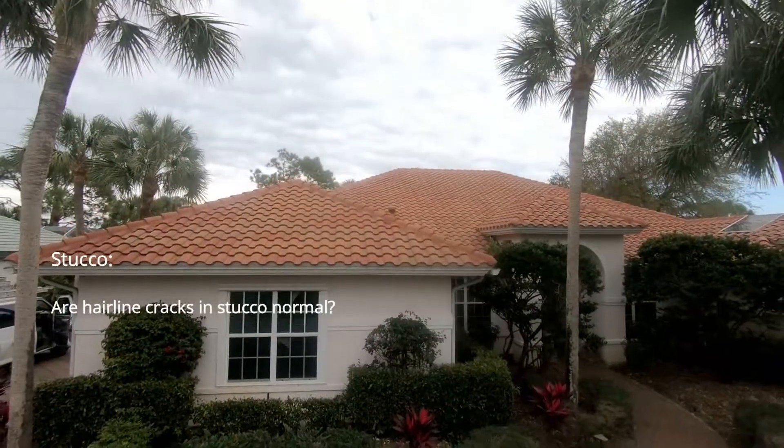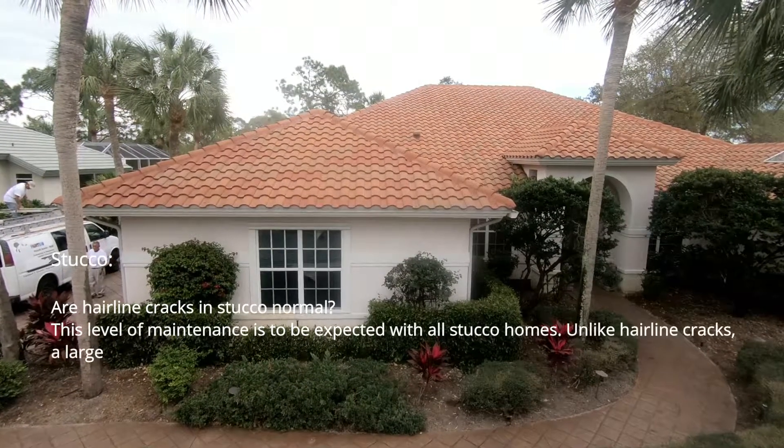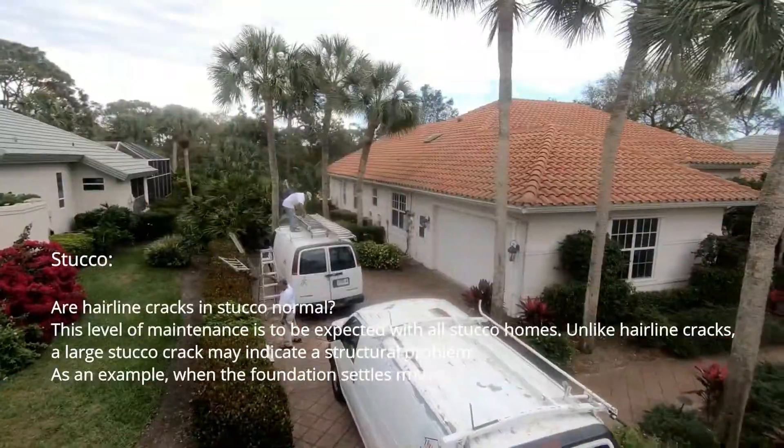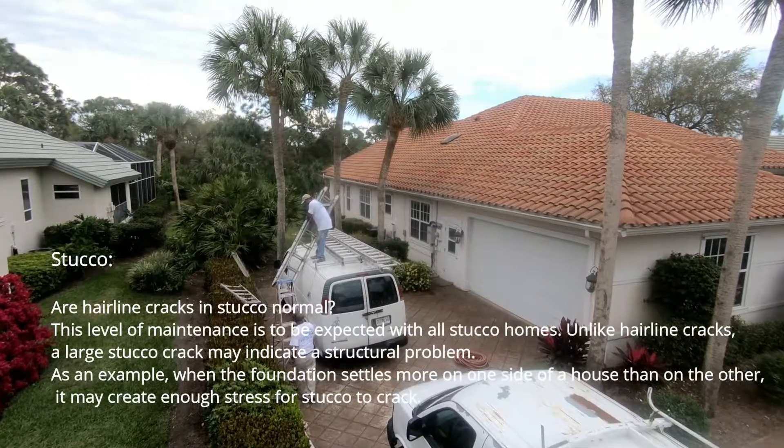Are hairline cracks in stucco normal? This level of maintenance is to be expected with all stucco homes. Unlike hairline cracks, a large stucco crack may indicate a structural problem. As an example, when the foundation settles more on one side of the house than on the other, it may create enough stress for stucco to crack.